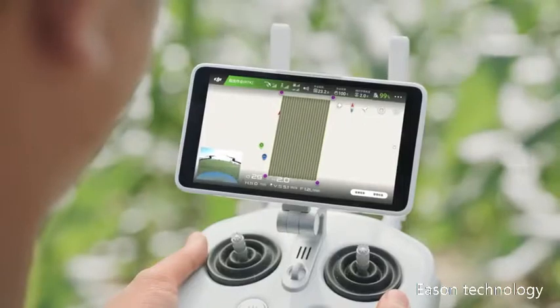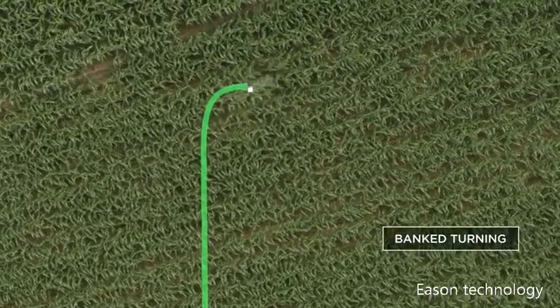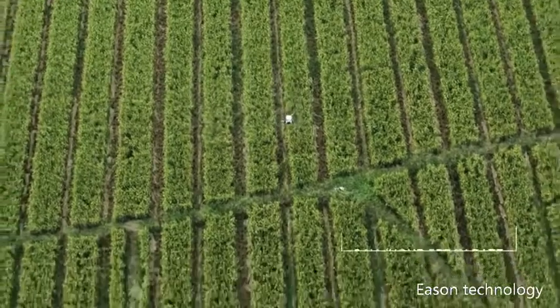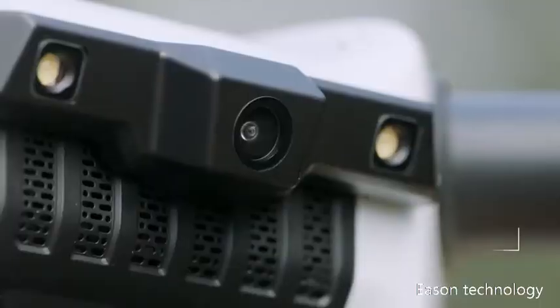Vankt turning mode uses optimized flight route algorithms that allow the MG1P series to increase working efficiency by up to 20%. A 5 meter spraying width lets the MG1P series cover an average of 6 hectare per hour. With 120...